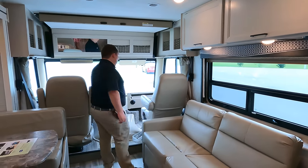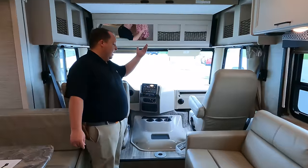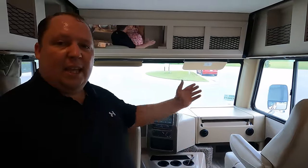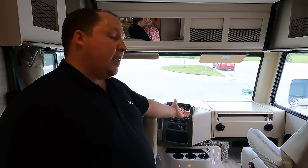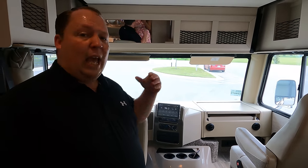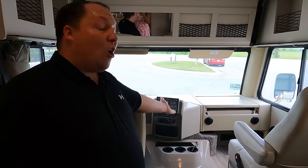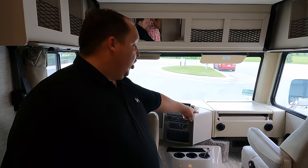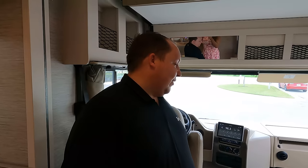Number three: the spacious cockpit area. Many motorhomes have cramped cockpits, but this one is huge — plenty of space to sit, use it as an office when parked with the fold-up table, and even a little nook for your dog to look out the window. It's a very practical and comfortable space. That wraps up the review!